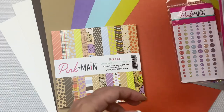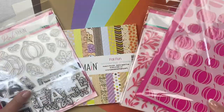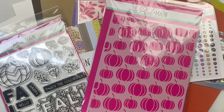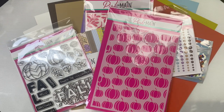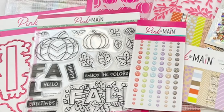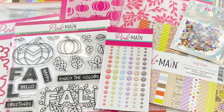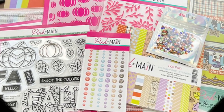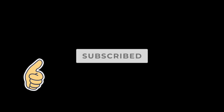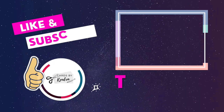I'm excited to show you what I create with this in my upcoming video, so stay tuned. I hope you'll consider subscribing if you're not already, and also subscribe to the Pink and Main YouTube channel for more card making inspiration. I hope you've enjoyed this unboxing video — I invite you to subscribe to the kits, they are a wonderful value and you can make a bunch of cards with what's included. I made over 40 cards with last month's kit. I'd love it if you would click the thumbs up button and leave me a comment to let me know you stopped by. Thank you so much for watching and I hope you have a wonderful day — happy crafting!